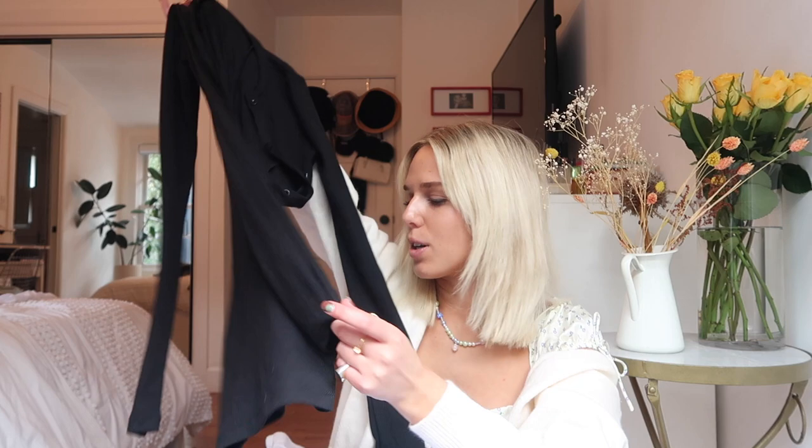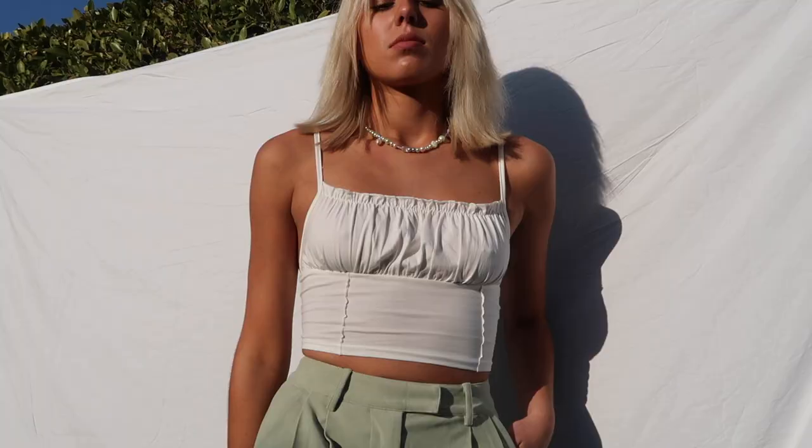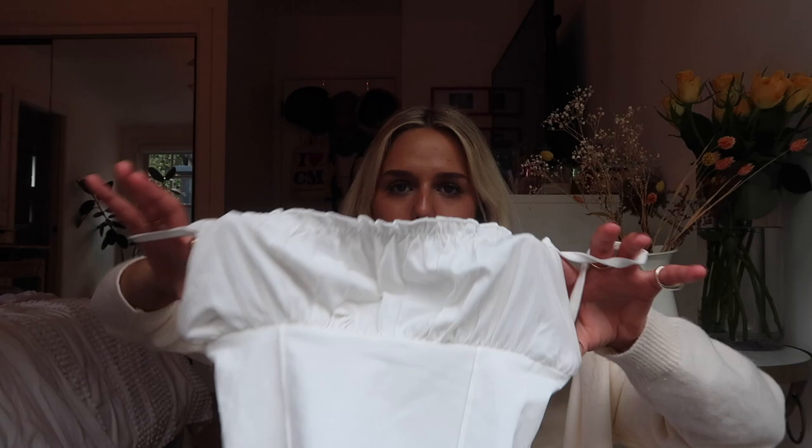Throughout this haul I got a bunch of little white tanks because I've just been wearing those so much. I've been doing a lot of layering so I needed more first-layer pieces for outfits. The first one is this cute basic white tank with spaghetti straps and a ruching ruffle-type top, which is super flattering on.